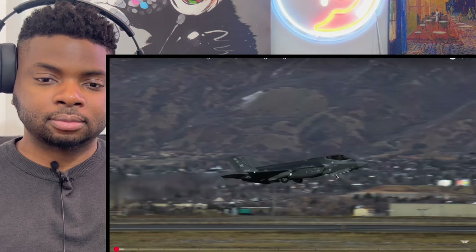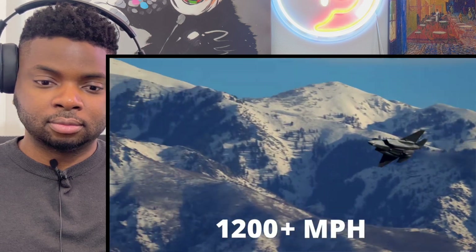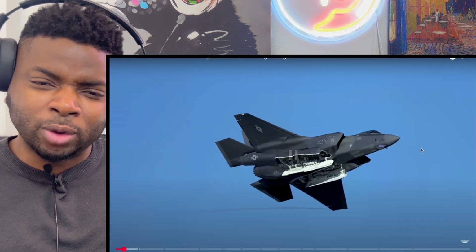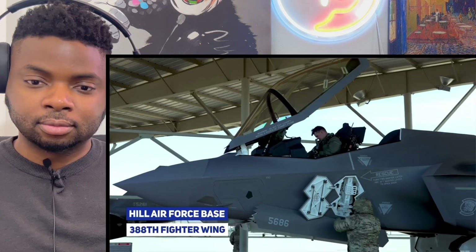This is the F-35 Lightning II, the Air Force's newest and most technologically advanced fighter jet. It can fly at supersonic speeds as fast as 1,200 miles per hour, has an exterior coated in radar-absorbent stealth material making it virtually undetectable on enemy radar, and combines a weapon system with the most advanced sensor suite ever installed on a fighter jet. Today I'm here at Hill Air Force Base with the 388th Fighter Wing to show you all about the F-35's incredible capabilities.